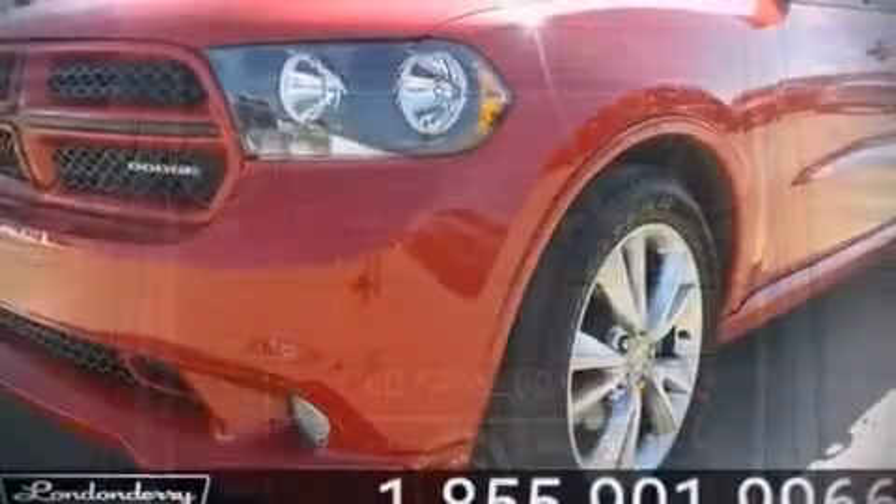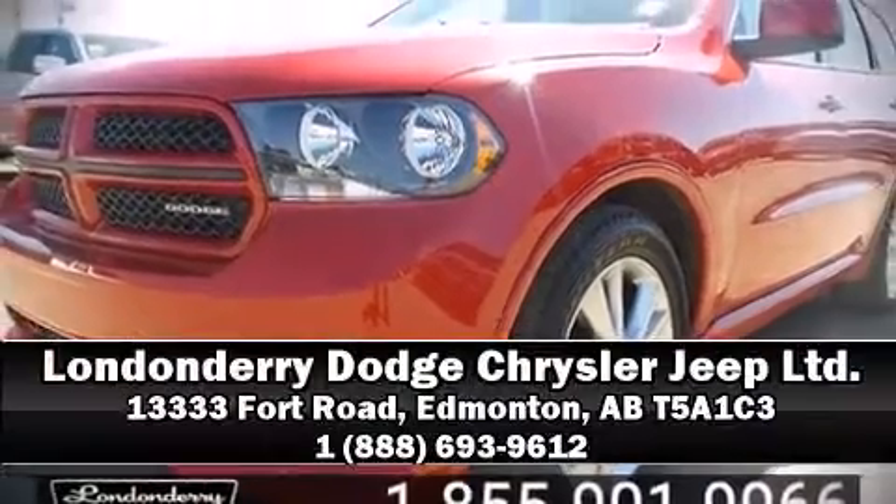With ABS. Stop by our dealership or give us a call for more information.